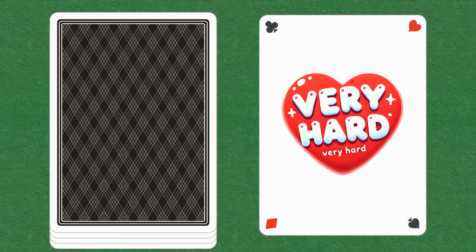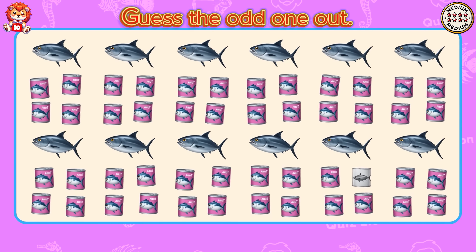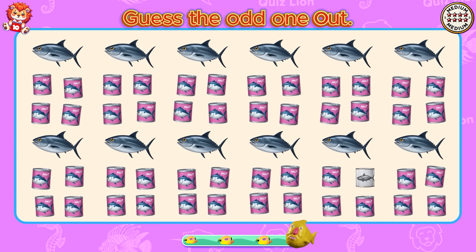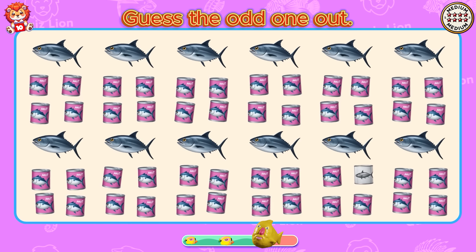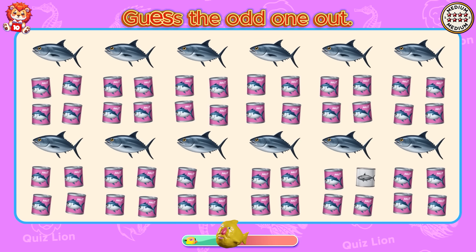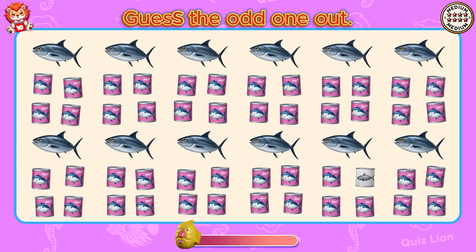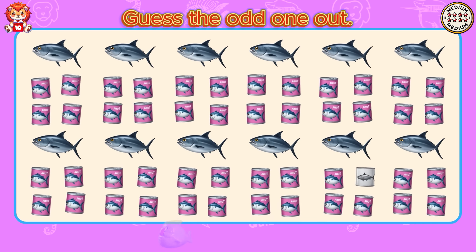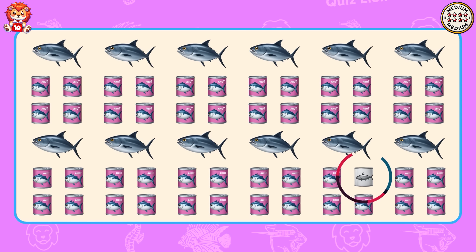Oh no, it's level very hard. Guess the odd one out. Oh no, the fish box has lost its color.